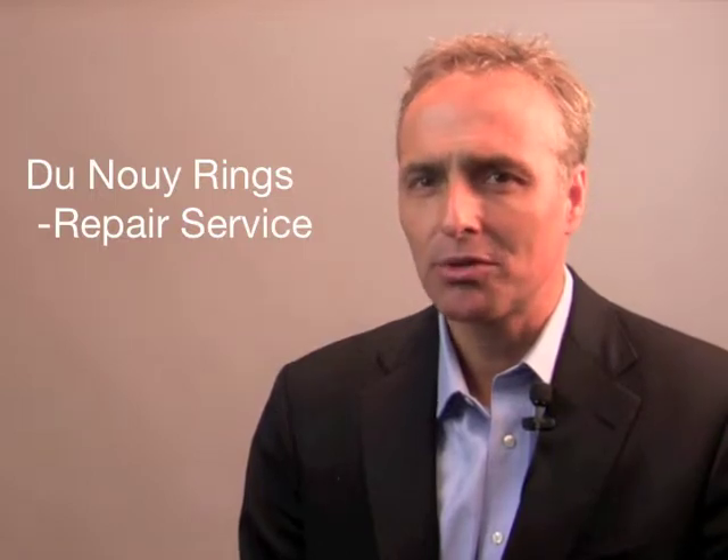Hi, this is Hank Levi, and I wanted to take a minute to tell you about what we're doing to provide repair service and replacement of new Denoy rings. We've been supporting operators working with popular manual and automatic tensiometers for about 10 years. It may have been the result of the day in and day out working with these tensiometers that led us to where we are today, but it all started about three and a half years ago when we started repairing Denoy rings as part of our service.